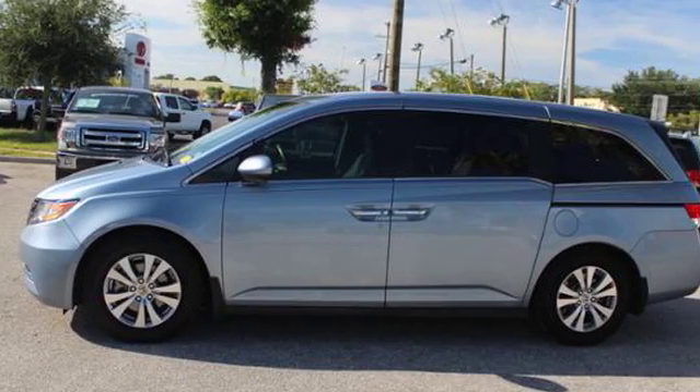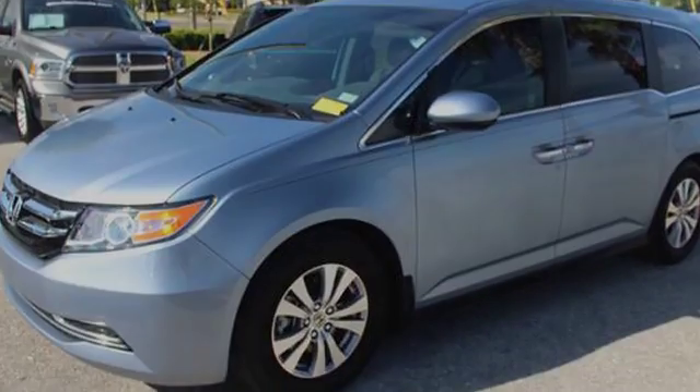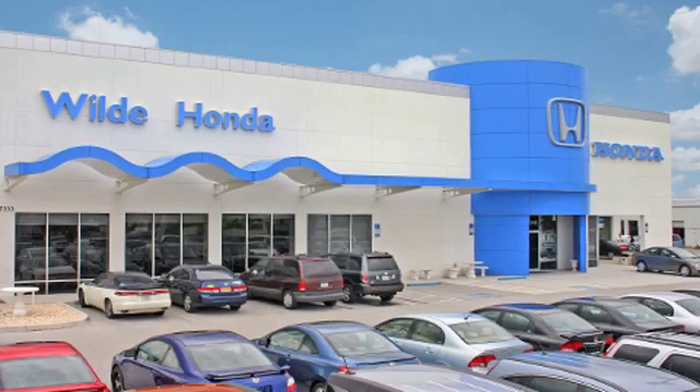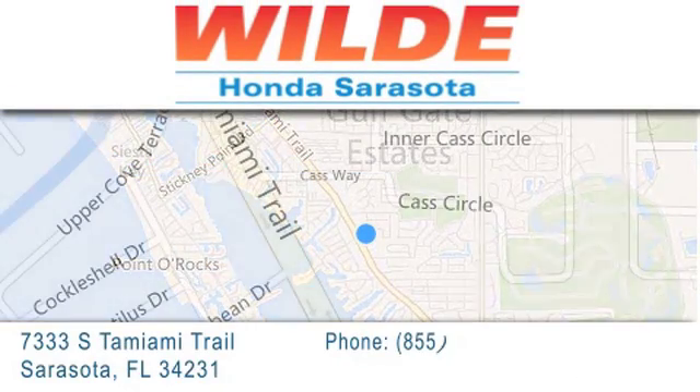We hope you found this video informative. Please contact us today. We'll see you next time. Wild Honda is located at 7333 South Tamiami Trail in Sarasota.